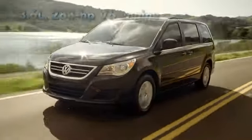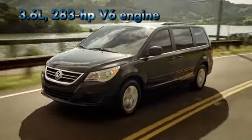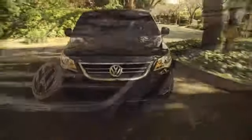Hang on to your sippy cups. The Routan handles like the quick and nimble German-inspired auto that it is. European handling and an electric stabilization program yield improved driving dynamics that make your Routan yield to you. The spacious interior seats seven passengers with room to spare, and it easily accommodates every passenger's needs.